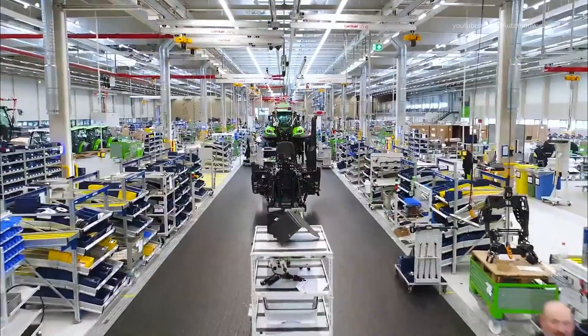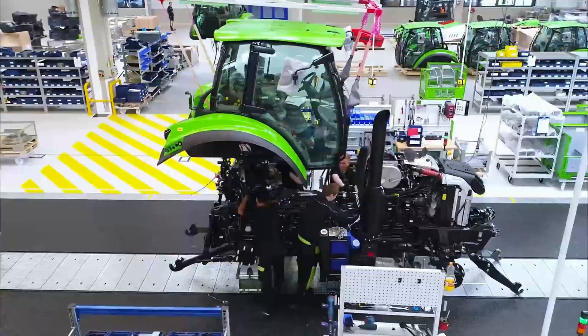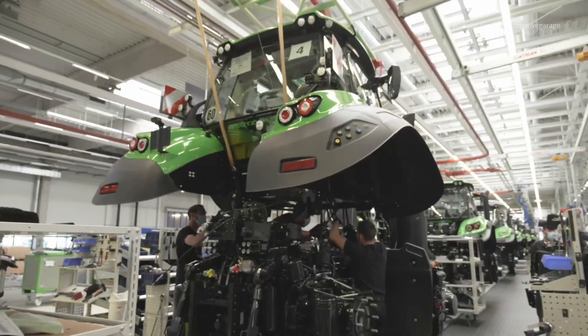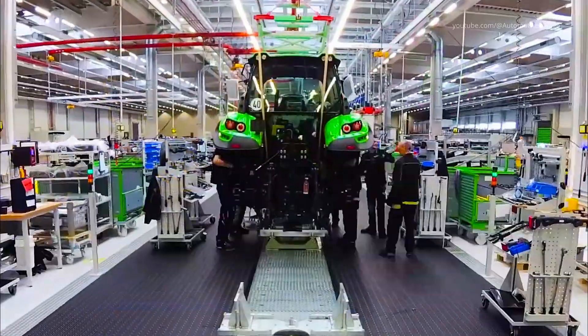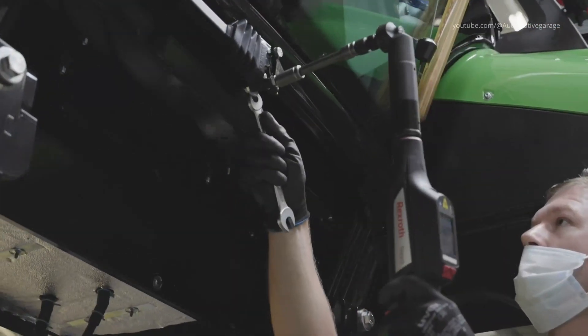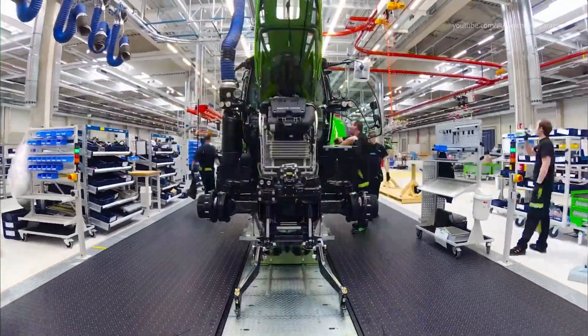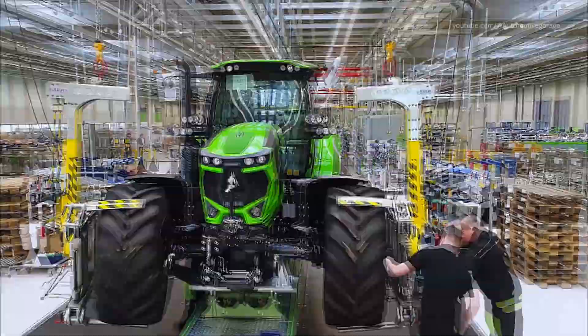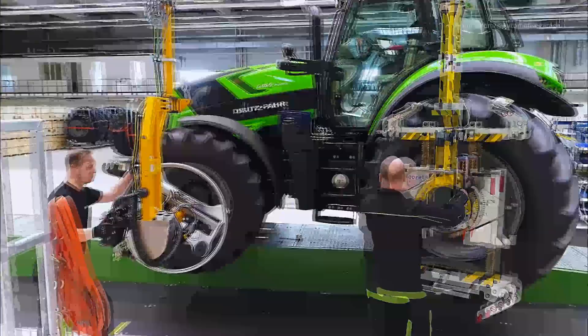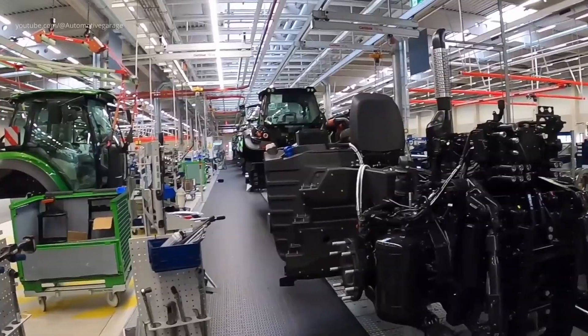The wetting process marks the union of the powertrain frame with the tractor cab, a critical step that transforms individual components into a cohesive machine. This phase demands precision alignment and secure fastening to ensure structural integrity and operator safety. Following the cab installation, the tractors receive their wheels, a process that requires careful handling due to the substantial size and weight of the components.